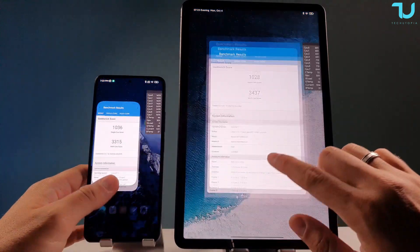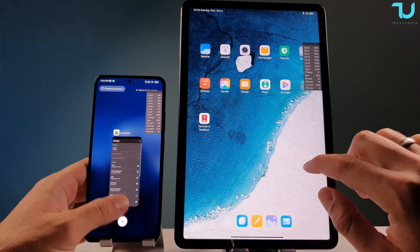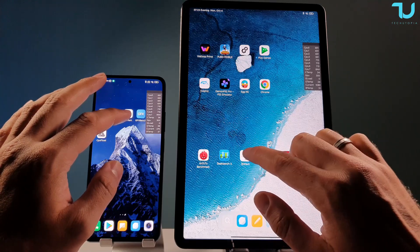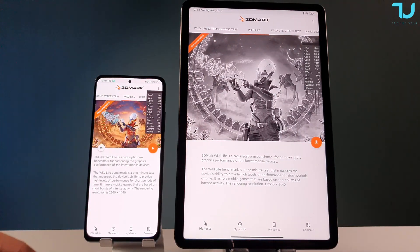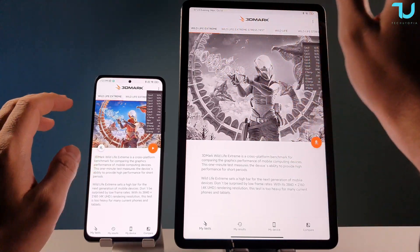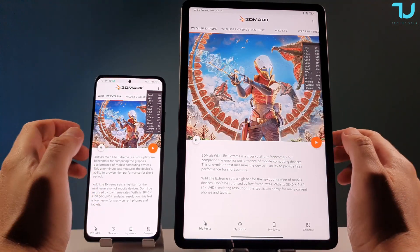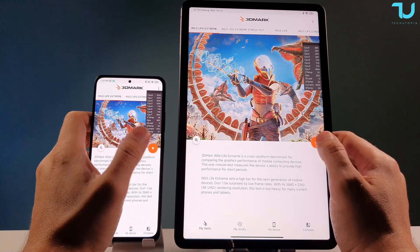Moving on to 3DMark — the most interesting test. I'm saving the CPU Throttling app for last, which is going to be really crazy. We're running the 3DMark Wildlife Extreme test. Temperatures have dropped a bit so we'll let them settle before starting the Wildlife Extreme stress test.